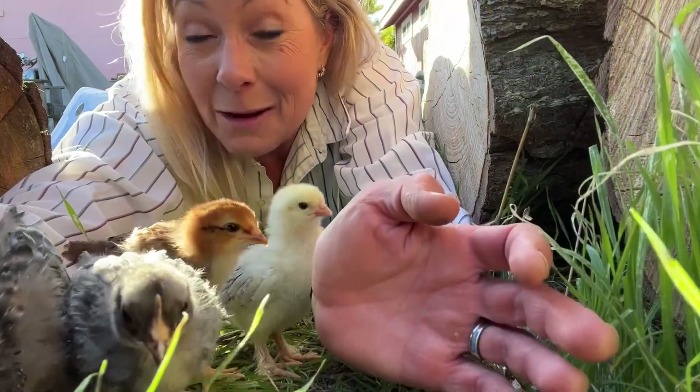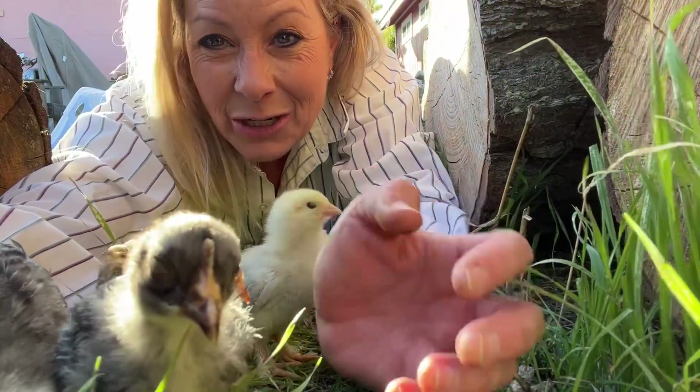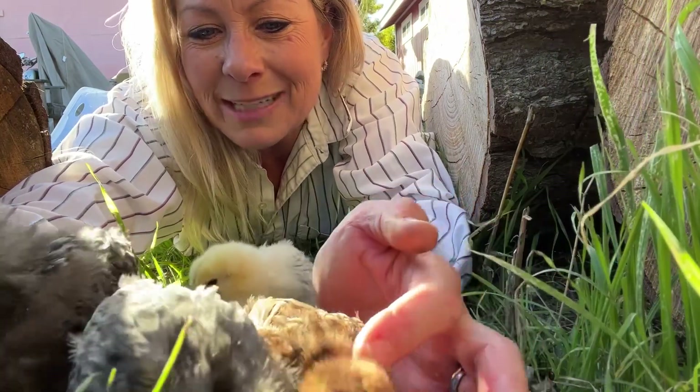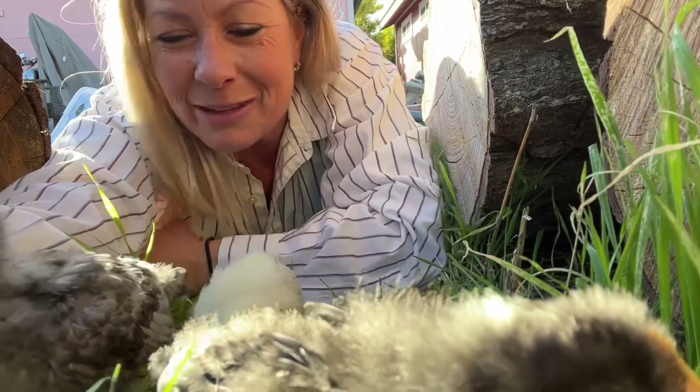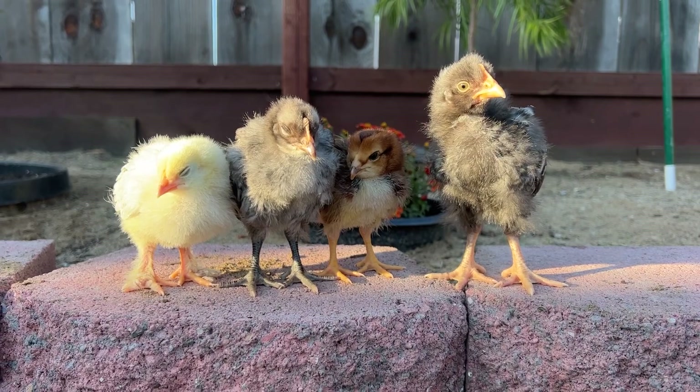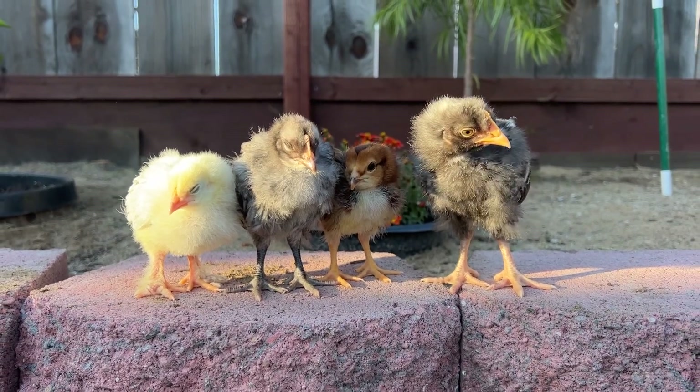We're kind of deciding names so far, but I know they kind of change their colors as they get older. So we're going to wait until we get some little characters and they get some colors that can help us to label these cute little things. If you guys have any fun names you'd like to suggest, you can go ahead and write them down in the comments.